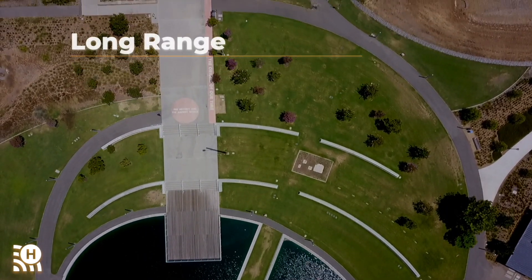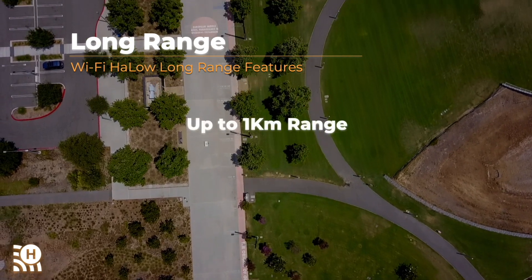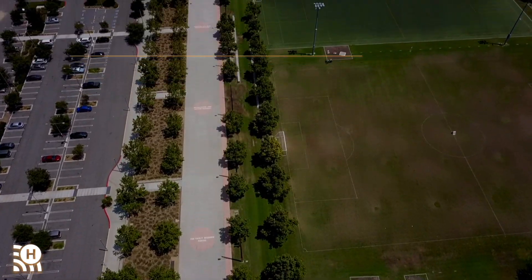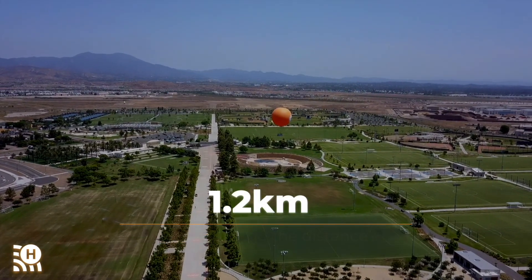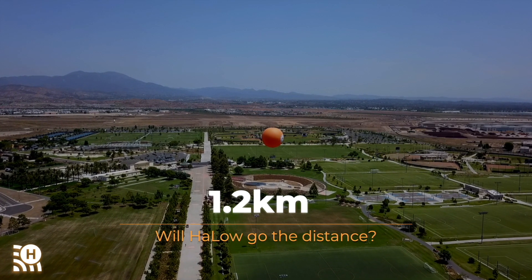Wi-Fi Halo has a range of up to a kilometer and a superior ability to penetrate through obstacles. This is our test location. The path that cuts across the park is 1.2 kilometers long. Will Halo go the distance? We send Josh to find out.